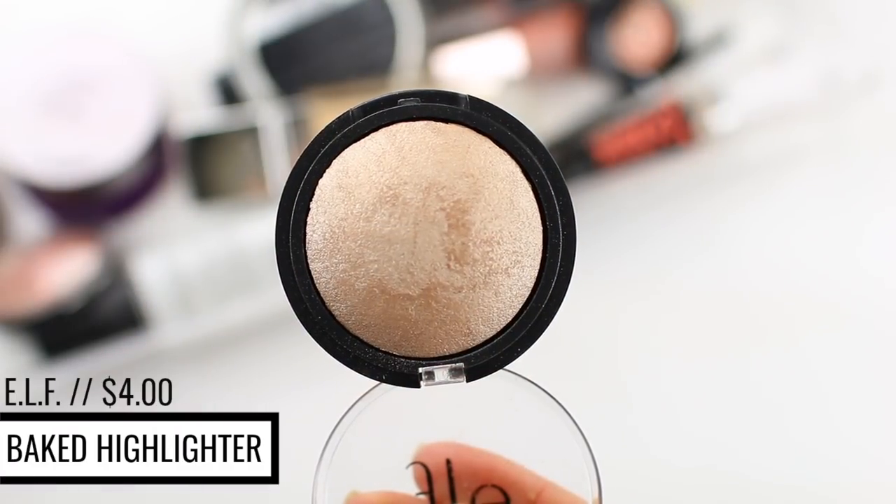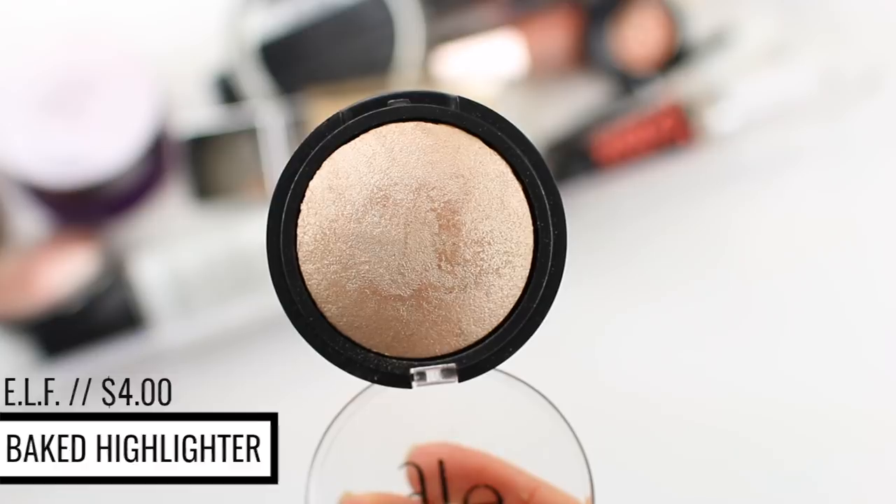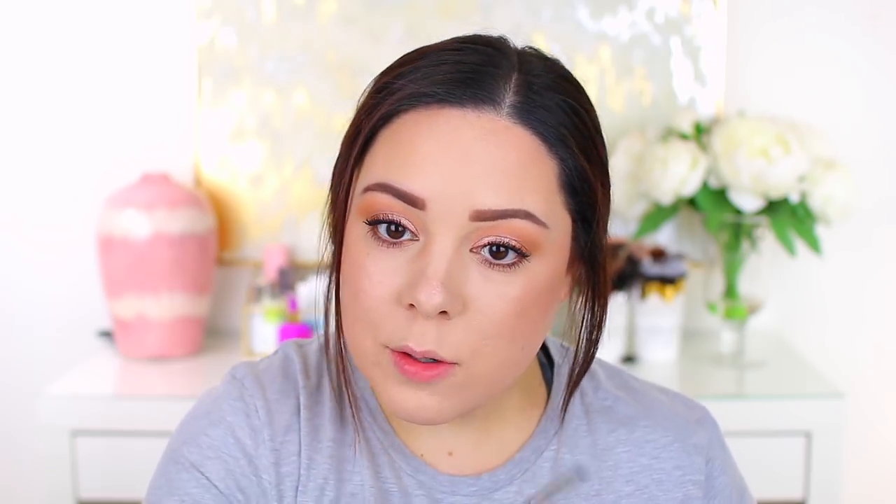For highlight, I'm taking the Wet n' Wild Tapered Highlighting Brush and the e.l.f. baked highlighter in shade Moonlight Pearls — one of my go-tos. I've also been enjoying Becca Cosmetics Opal. I do my cheekbones and also the front area of my face because I love how glowy my cheeks look right there. I love the e.l.f. baked highlights for everyday wear — they're nothing too intense, just really pretty. I also put a little in my inner corner to brighten it up.